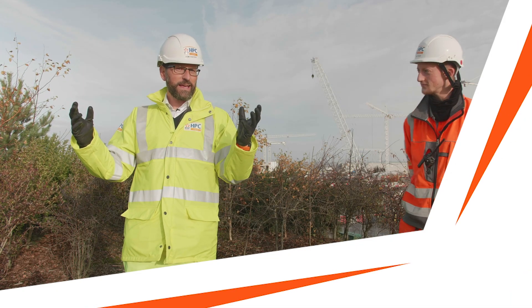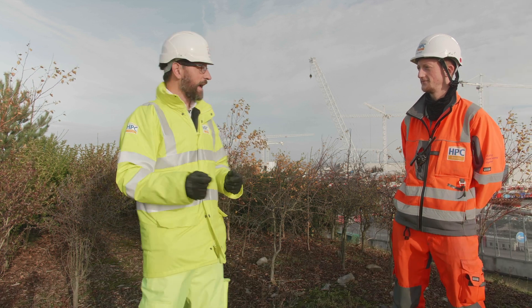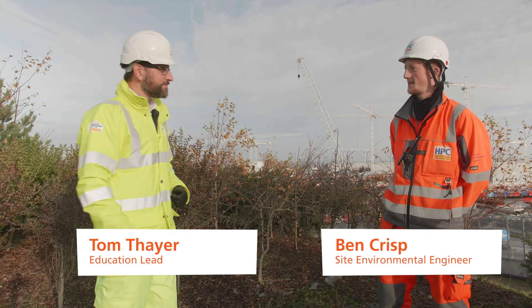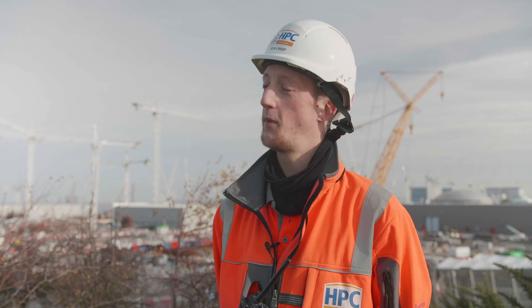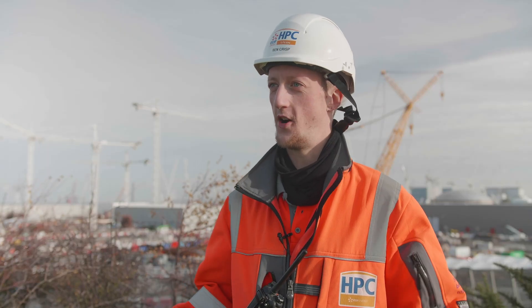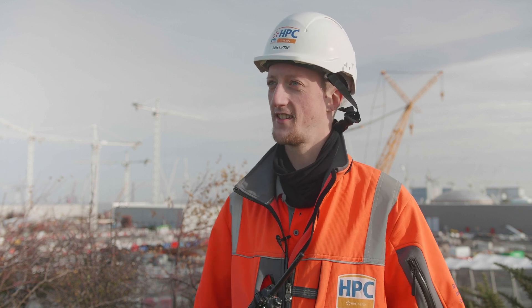So here we are at Hinkley Point C and we're going to be talking today about biodiversity. Hey Ben, how are you? Morning Tom, I'm very well thank you. What is biodiversity? Biodiversity is the range of species, so animals and plants that are all around us.